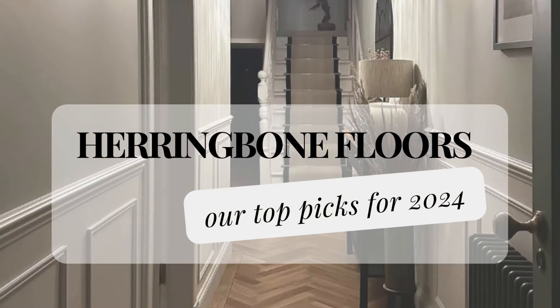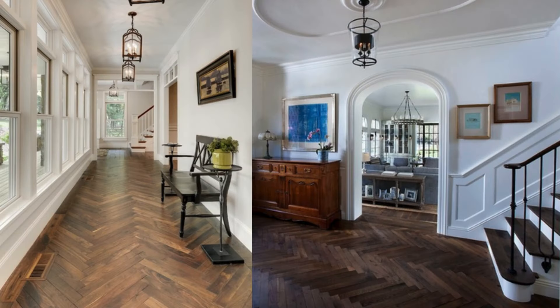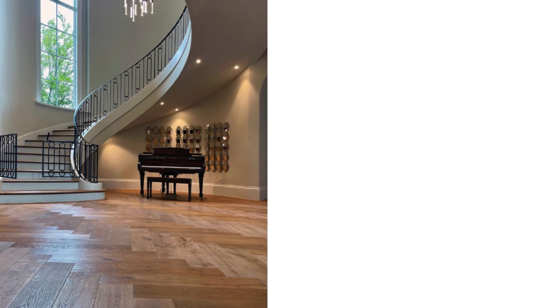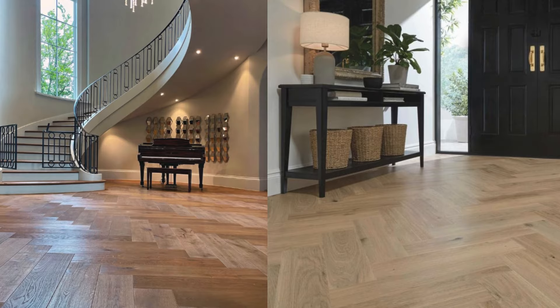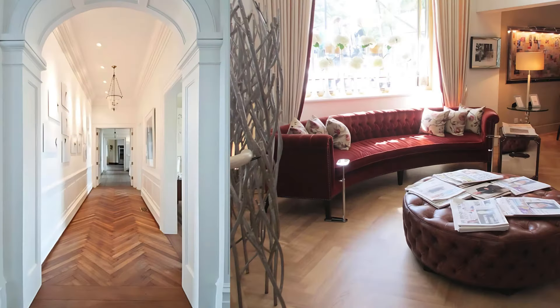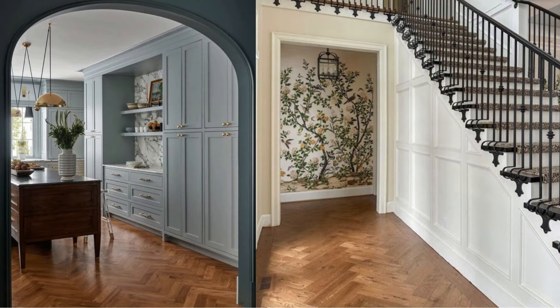I've been really into herringbone flooring lately. I've seen so many herringbone floors, and I find the pattern really interesting. It's similar to a chevron pattern, but I personally prefer herringbone because it feels less linear. Herringbone floors give off a Parisian, French-style vibe, and I think they're absolutely gorgeous. This design has been used for centuries, and it feels very timeless and European. It's a trendy and chic way to lay your flooring, and I believe herringbone flooring will always look good.